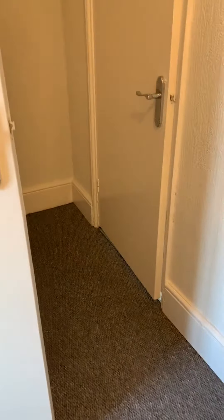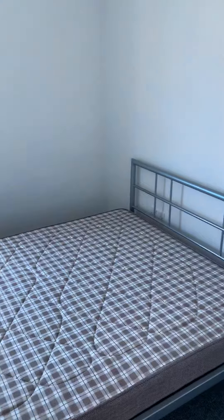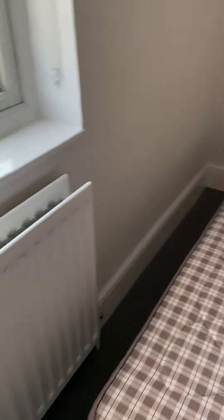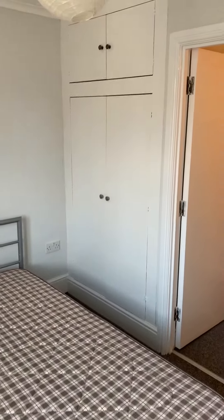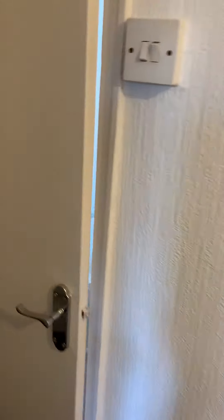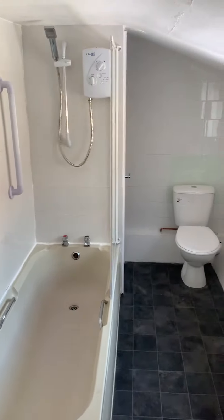We've got stairs up to the landing. The bedroom features a built-in wardrobe. And just over the way we've got the bathroom with shower.